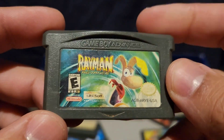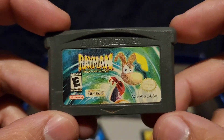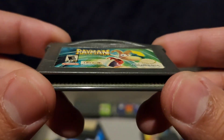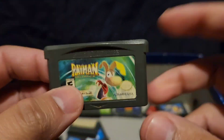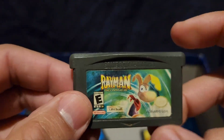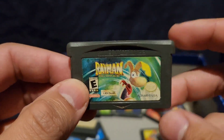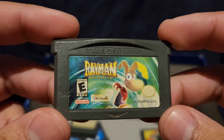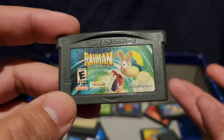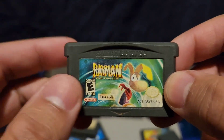Rayman Advance. This game is broken, honestly. I played it, tried playing it — it doesn't even work. I don't know how I got this game. Now I remember — my friend gave it to me. Her basement was flooded and it got water in it, so she gave it to me knowing it didn't work. I took it home, tried to see if it works, and it did not. So this game is broken.